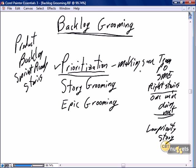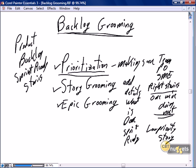Once we know we're working on the right stories, we focus on story grooming — adding details and adding what is done — with the focus of making the stories sprint-ready. And finally, equally important is epic grooming, where we decompose epics into stories in the first round, and then in the second round we do the story grooming and again make the stories sprint-ready.